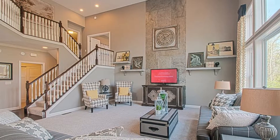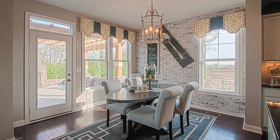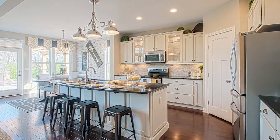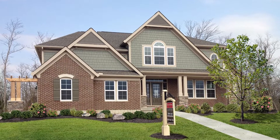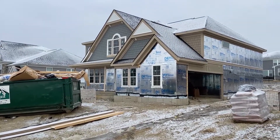So you've bought a new construction house and you've picked all your selections, but you've got all these months between buying the house and closing on the house. Today we're looking at the pre-drywall inspection where you actually get to walk through the property and see it come to life.